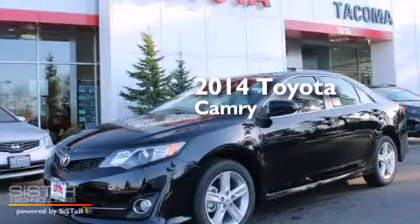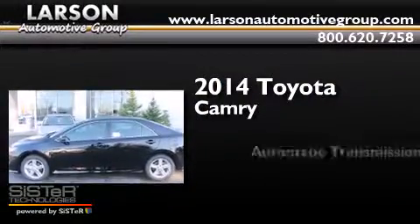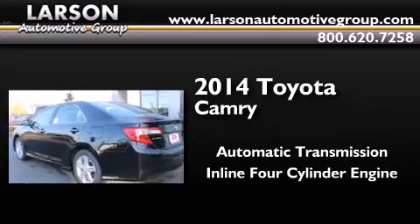This is a brand new 2014 Toyota Camry. This four-door sedan has an automatic transmission and an inline four-cylinder engine.